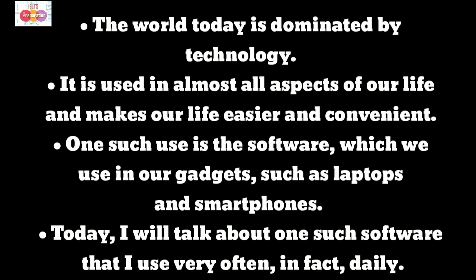The world today is dominated by technology. It is used in almost all aspects of our life and makes our life easier and convenient. One such use is the software which we use in our gadgets such as laptops and smartphones.